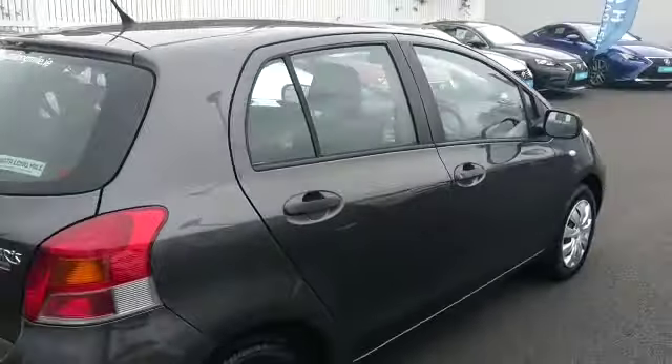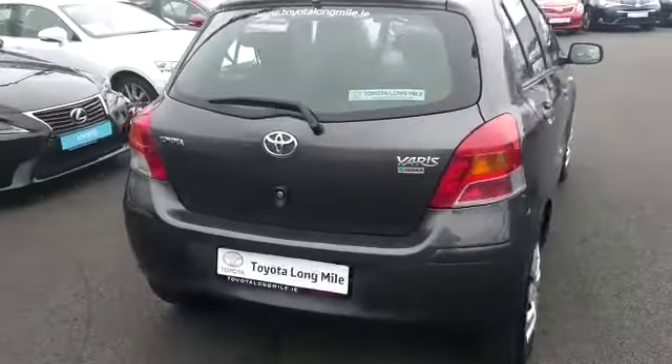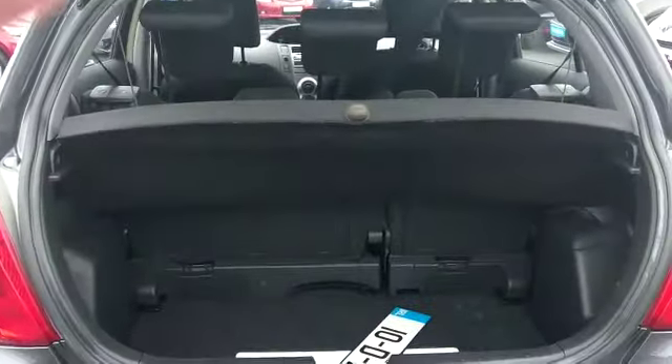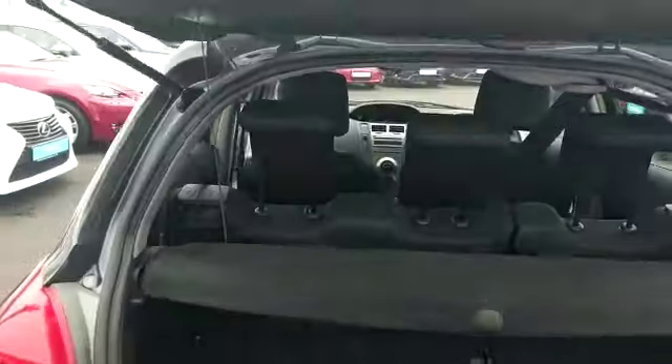It's a very low mileage car. It's fully colour coded on the exterior, and has split folding rear seats.